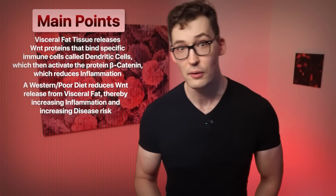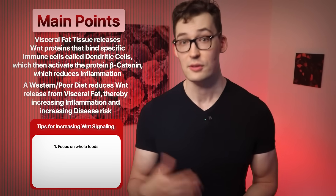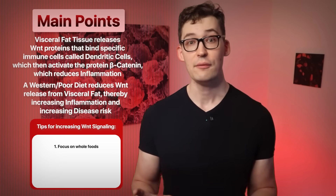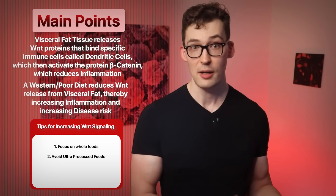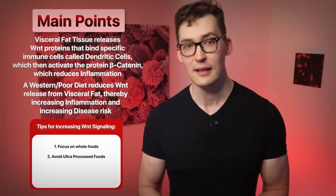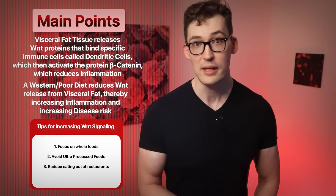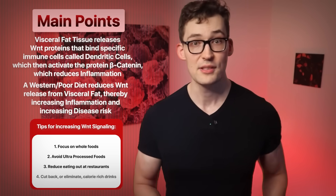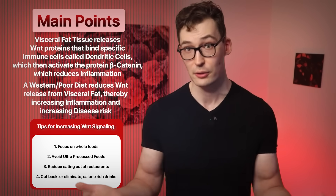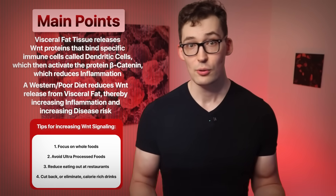A few things you can focus on to maintain elevated beta-catenin: One, eat more satiating whole foods — it'll make a big difference on whether you overconsume or not. Two, cut the ultra-processed foods — they do the exact opposite. Number three, reduce the number of times you eat out per week, as most restaurant foods are highly calorically dense. Four, simply cut back or eliminate calorie-rich drinks like sugary drinks — soda is a perfect example. All of those contribute to a Western diet and the negative effects we just went over.